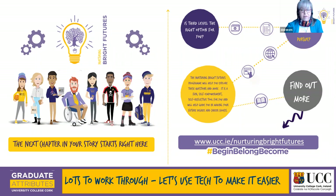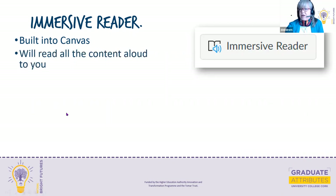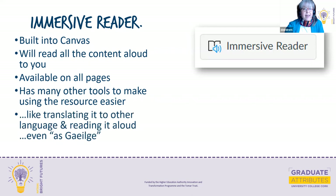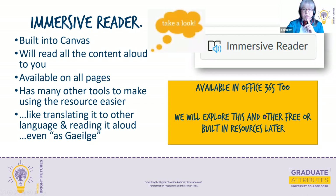As part of Access UCC, we wanted to work in partnership with the Graduate Attributes Programme, which has a wealth of resources. We wanted to show how you can use technology built into Canvas Catalogue to make that easier. If you're somebody like me with dyslexia, reading isn't always the best thing. Built into Canvas is a tool called Immersive Reader. It will read all of the content aloud, and it's available on all pages in the Nurturing Bright Futures course. It will also translate all of the text into other languages — German, Italian, French, Ukrainian, and even Irish — and read it aloud. Immersive Reader is also available in Office 365, so if you've used Teams or Microsoft Word in your school, you already have it.